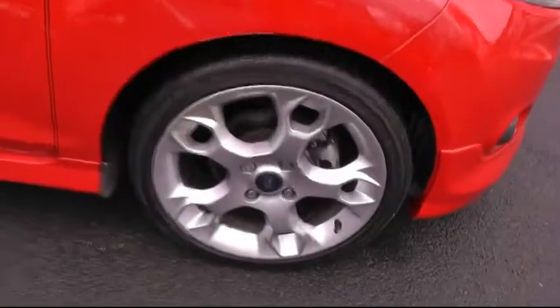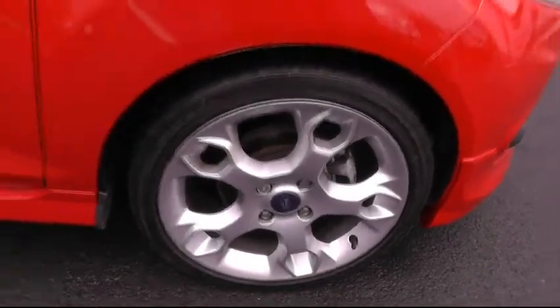A quick look down there at the alloy wheels. This car sits on 17-inch alloys.